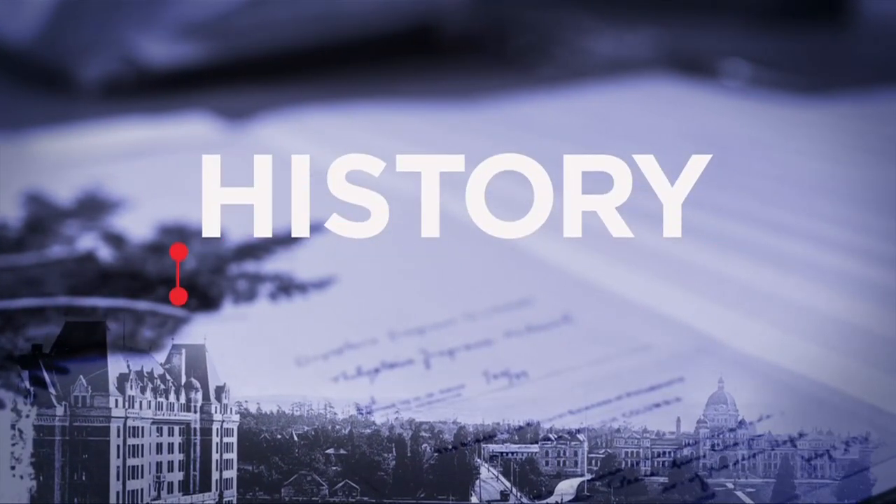This Week in History, brought to you by the Royal BC Museum — bringing British Columbia's stories together.